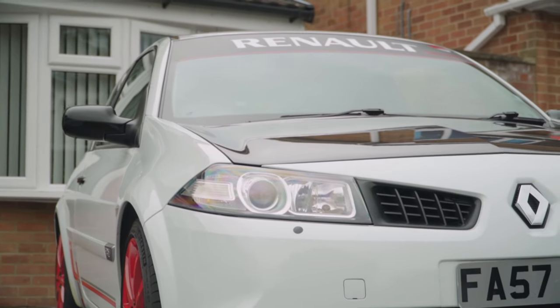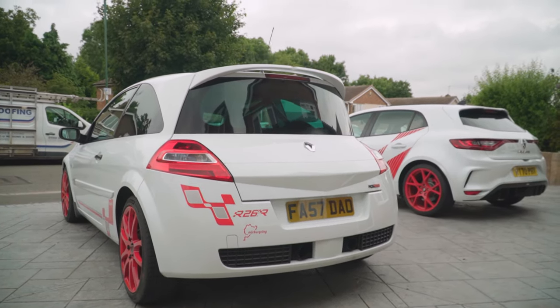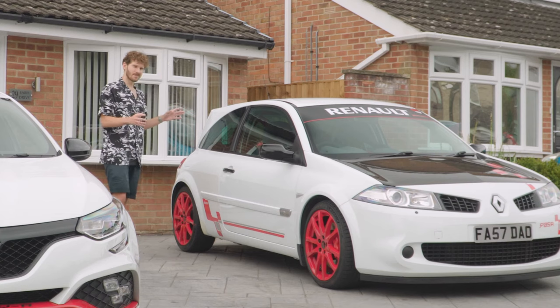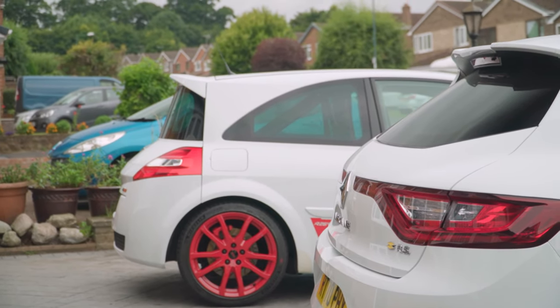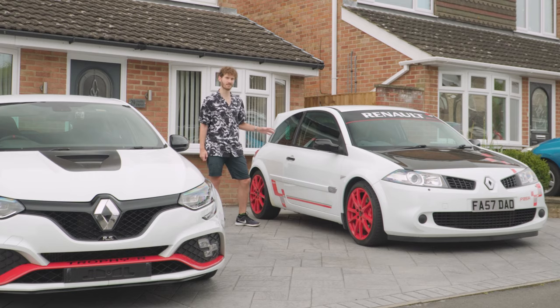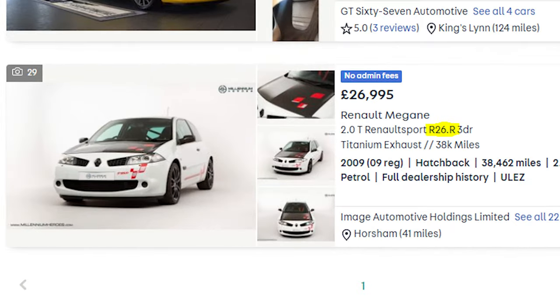Back in 2008 when this puppy first arrived, as epic as it was, the R26R actually really struggled to sell, in part thanks to the 2008 recession. People didn't really understand the value of just how special this car was. Here we are today and now you'll struggle to buy one. When these were £23,000 new in 2008, currently the only one on Autotrader with 40,000 miles and full history is £27,000. So we clearly have something very special here.